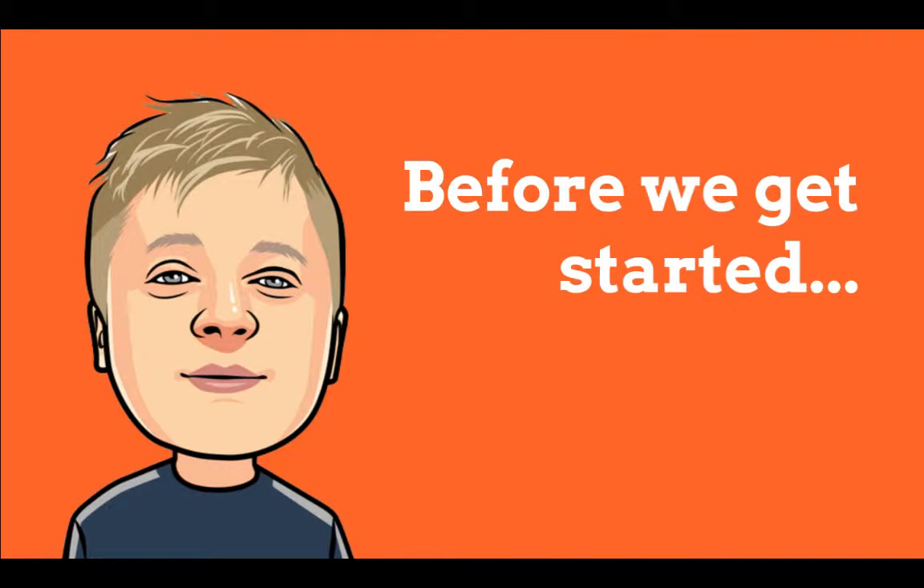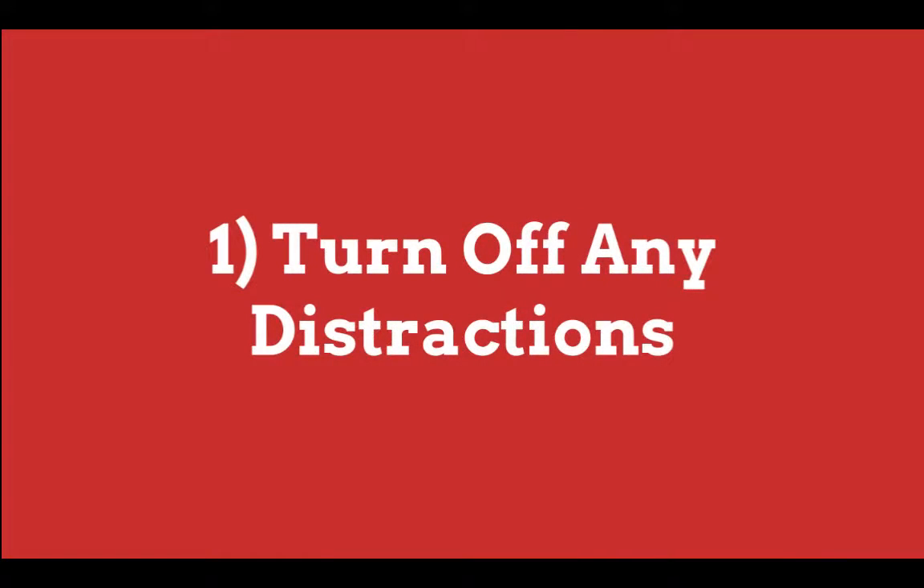Congratulations for joining me today for this series and for taking control of your future success and financial security. Thanks for joining me and just before we get started, I want to ask a couple of things. First, I'd recommend that you turn off any distractions so that you can focus fully on what I'm sharing with you today.